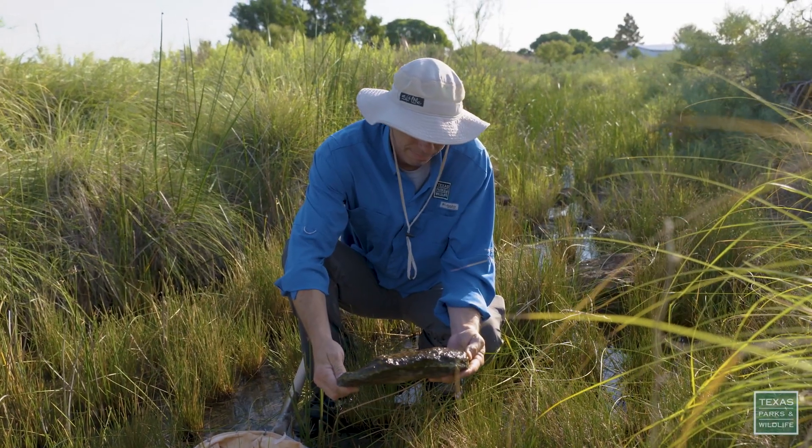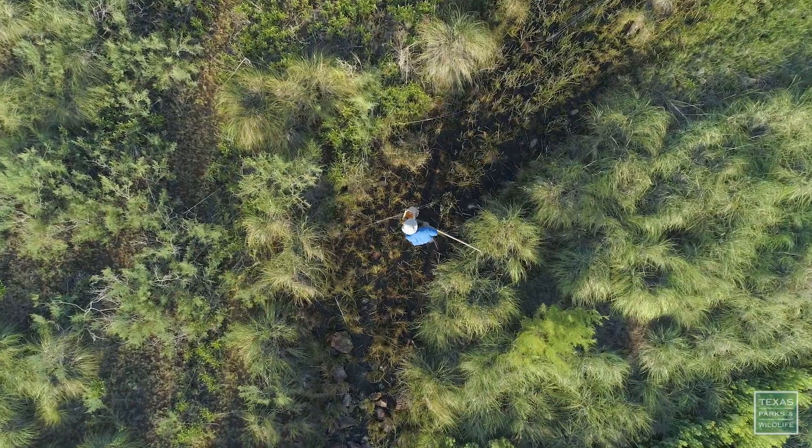Chad Norris is probably the most passionate person I know when it comes to talking about springs. I joke all the time that he's Texas Parks and Wildlife's one-man groundwater department.